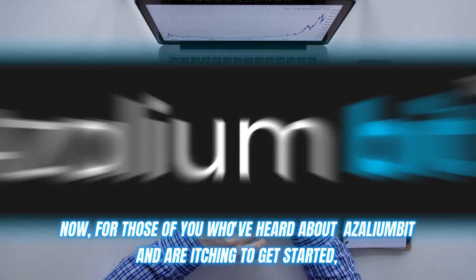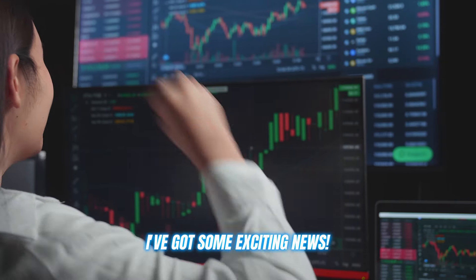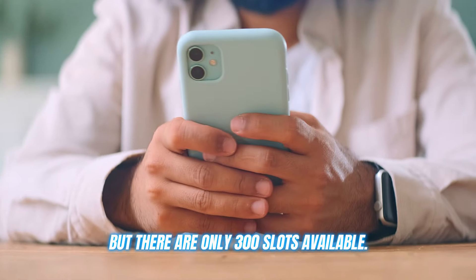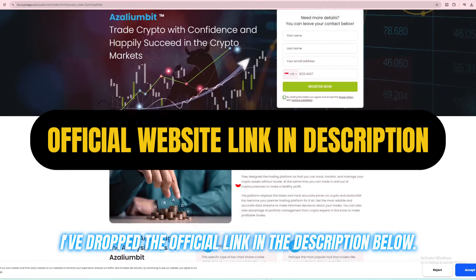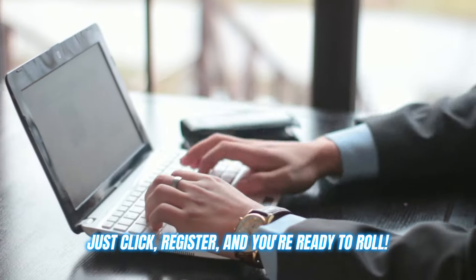For those of you who've heard about Azaleambit and are itching to get started, I've got some exciting news. They're offering a limited time free registration, but there are only 300 slots available. If you're ready to jump in, I've dropped the official link in the description below — just click register and you're ready to roll.